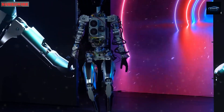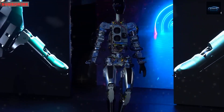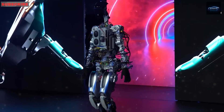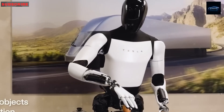Tesla's advantage lies in building both the hardware and the AI in-house — that means faster, cheaper production and tighter control. Other companies are trying to build similar bots, but Tesla has everything under one roof: energy, robotics, AI, and vehicle systems.